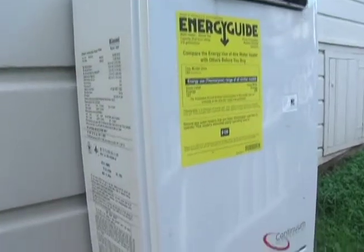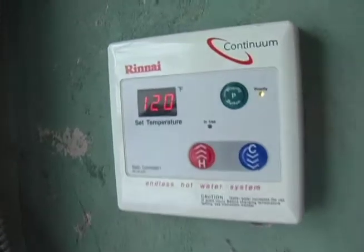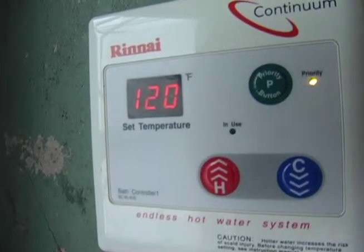At on-demand hot water heaters, they're often limited to 120 degrees, but you'll want to check that as well.